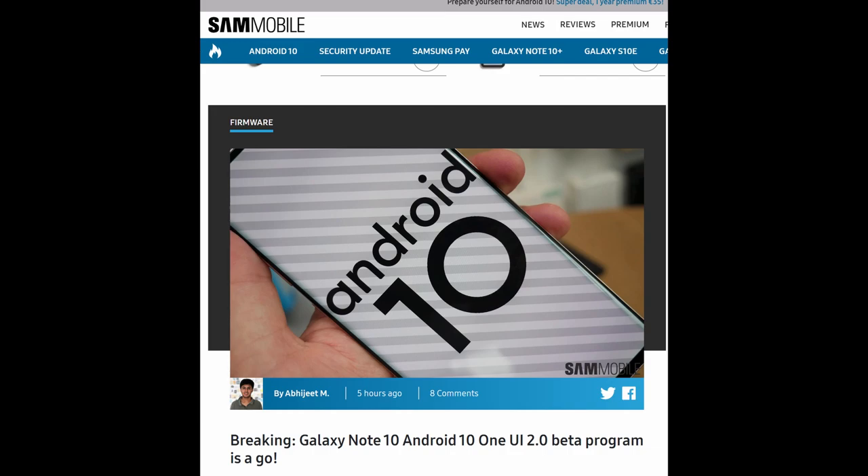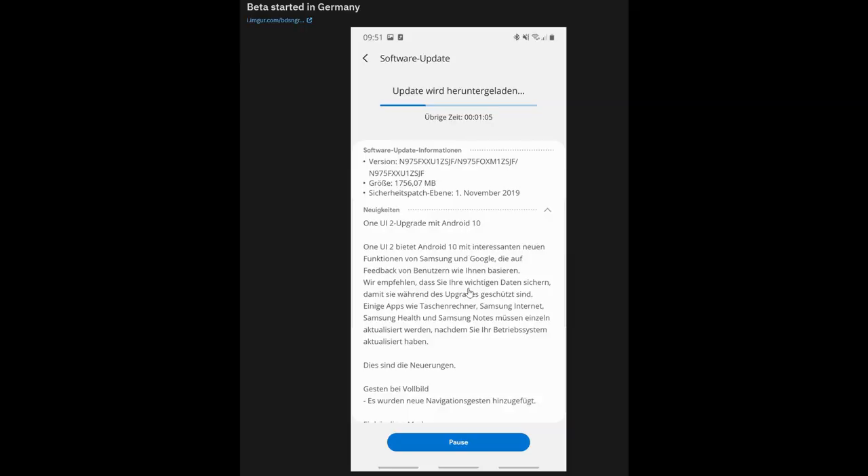The Galaxy Note 10 One UI 2.0 slash Android 10 beta is officially out — at least in Germany right now. It should be hitting the US and South Korea later today. To get it, swipe up, find the Samsung Members app, and you should see a banner. If you don't see a banner, there's a little bell icon in the top right — tap that and you should see a message. Once you agree, go to settings, software updates, download and install it. This should initially only be for unlocked versions of the phone here in the US.